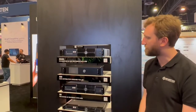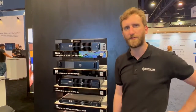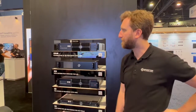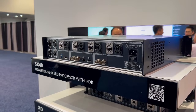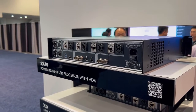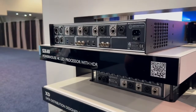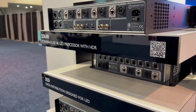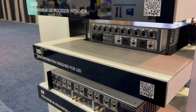This is our range of processors and our flagship model is the SX40 which we've got at the top here. This can take in a 4K input over HDMI or SDI and can drive up to 9 million pixels. That works in conjunction with our distribution box, which can sit up in your truss behind your screen and go straight to your panels, where the SX40 will sit front of house.